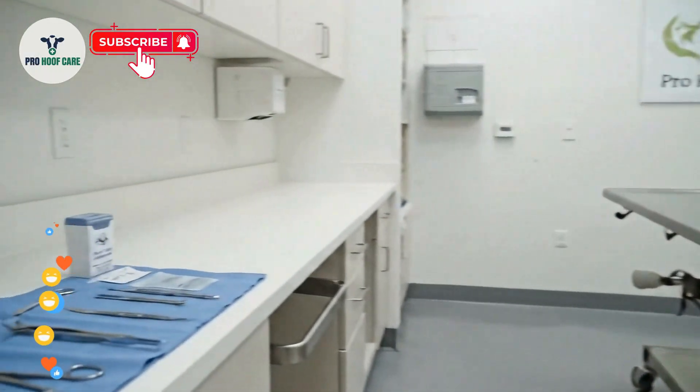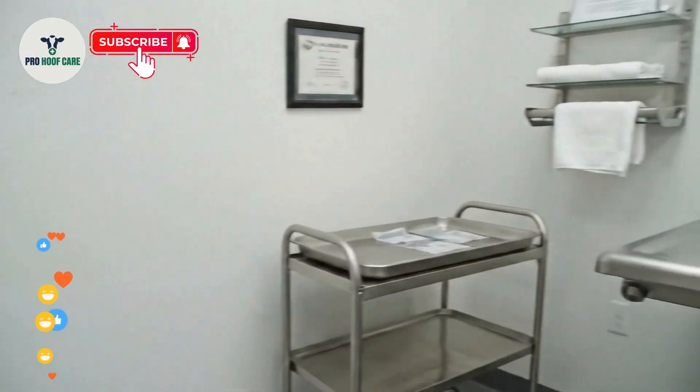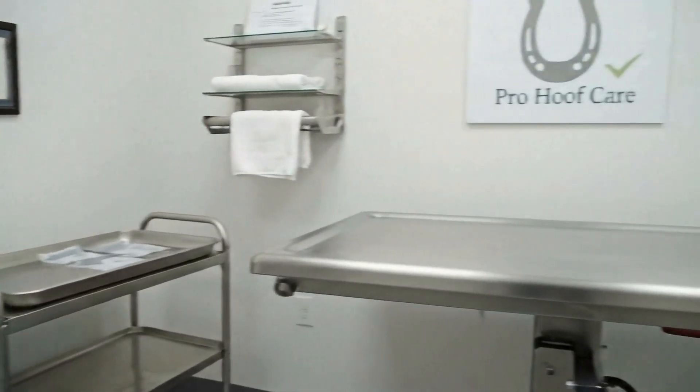Subscribe to Pro Hoof Care for more educational parasite removal and hoof treatment procedures. Professional care makes all the difference.